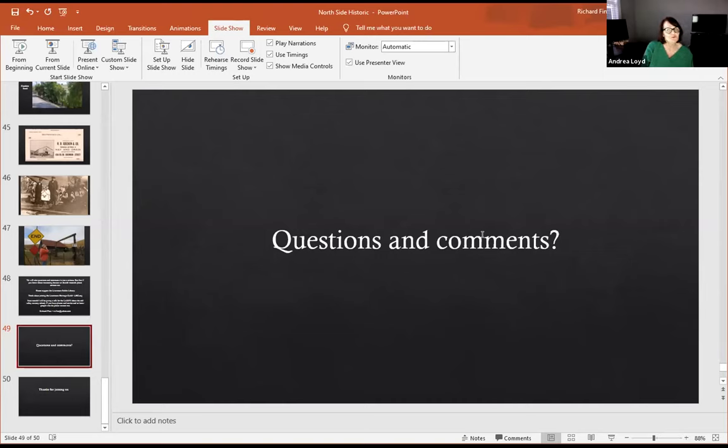Someone asks: do you ever do historic home tours? Yes, we've done them for Heritage Hill and for LARPD. When that's going to happen again I'm not sure, but hopefully soon. The plan right now is that Susan Canfield will do one of the Trevano area sometime this fall, depending on several things. People have also asked about doing more tours downtown on the south side, so we've got to talk about that once the COVID situation settles down a bit more.